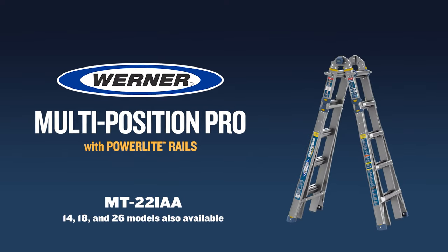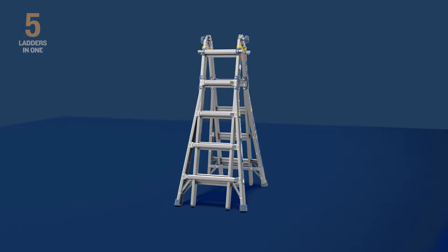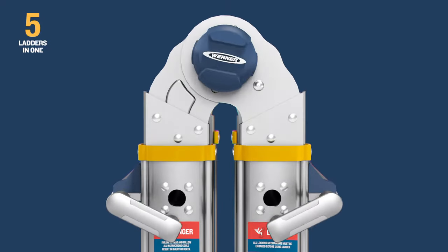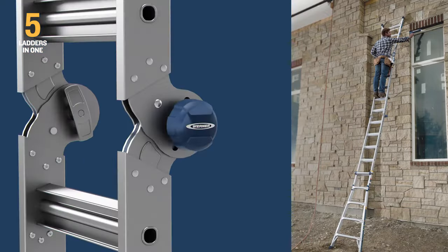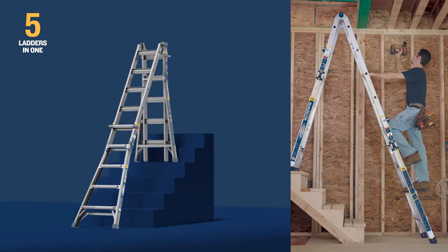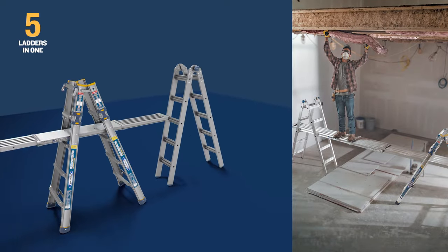Introducing the Werner Multi-Position Pro with PowerLite Rails. This fully integrated 5-in-1 ladder can be used as a single or two-sided step ladder, an extension ladder, a wall ladder, a stairway step ladder, or as scaffolding without the need of extra hinges.